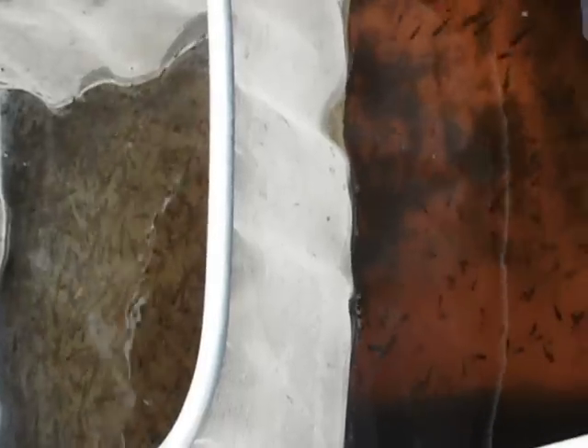Aloha, this is Tim Mann of Friendly Aquaponics in Hawaii, and today we're shooting a video of how mosquito fish eliminate mosquitoes in the area of an aquaponics system.